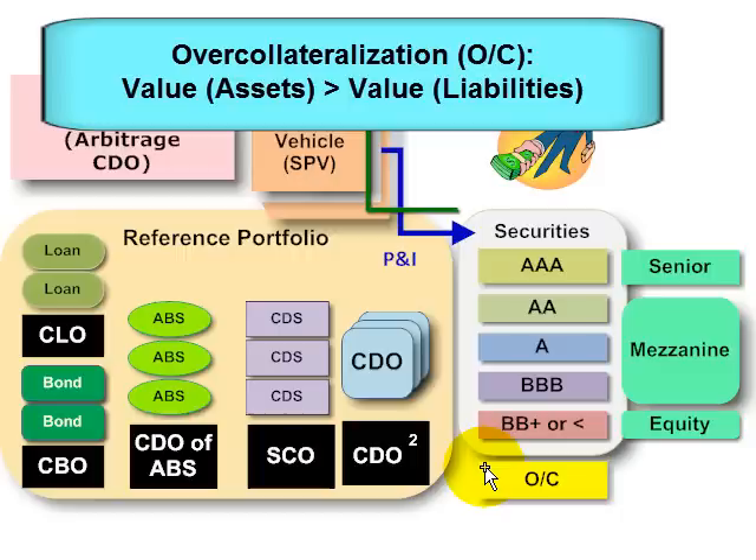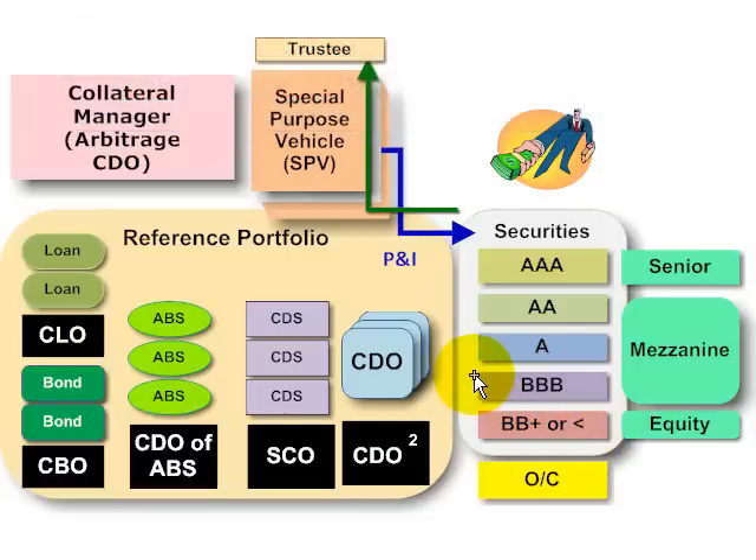To put it another way, 2% of the credit-sensitive assets have to default before even the equity — the residual, the lowest-ranking tranche — is breached. And so that's protection in addition to the subordination, at least for the senior and mezzanine note holders. So over-collateralization is the issuance of securities that do not equal the total value of the reference portfolio, such that the gap is the built-in protection.